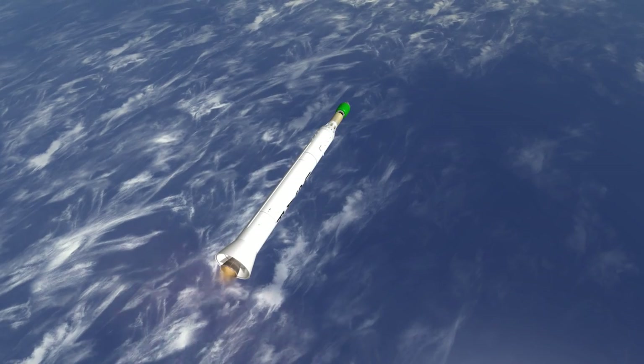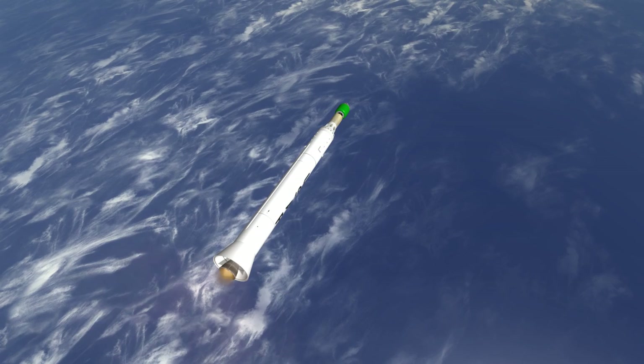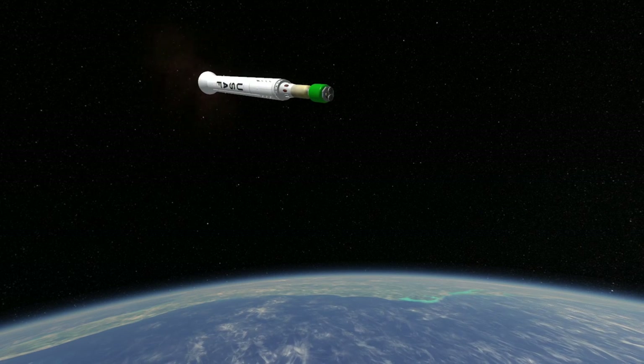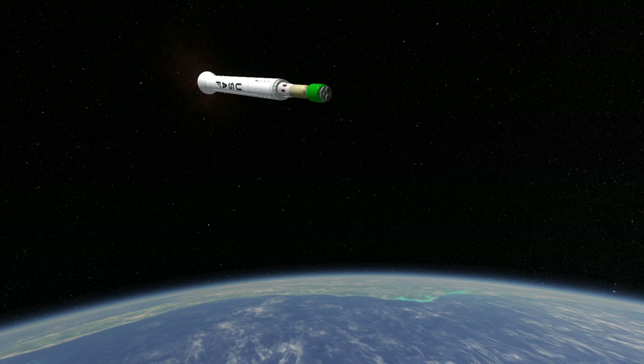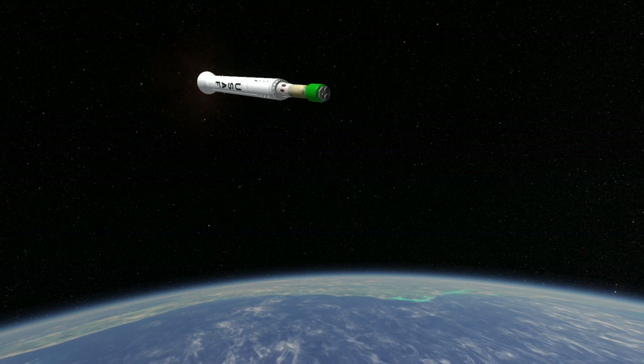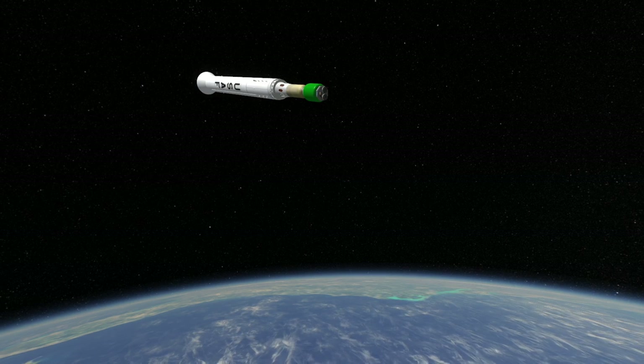While Syncom-2 ceased operation in 1969, Syncom-3 is still in orbit. The other launch of Delta D was Intelsat-1, the first commercial communications satellite in geosynchronous orbit, on April 6, 1965. So while Delta D would be quickly superseded by other more advanced Deltas, it had a fairly illustrious brief career.